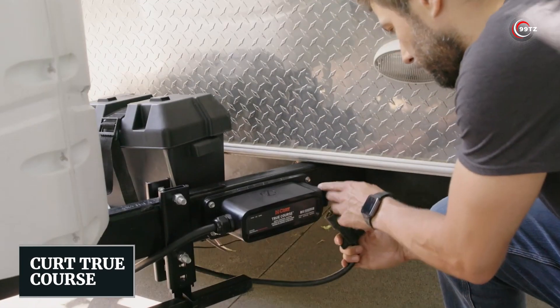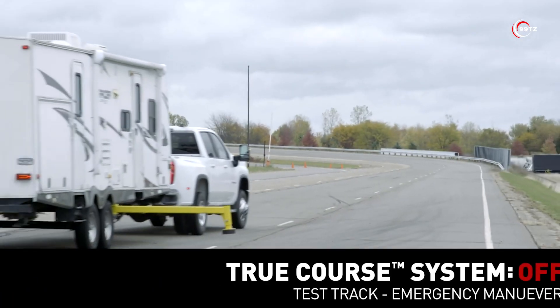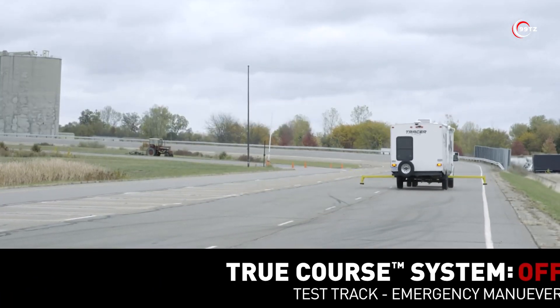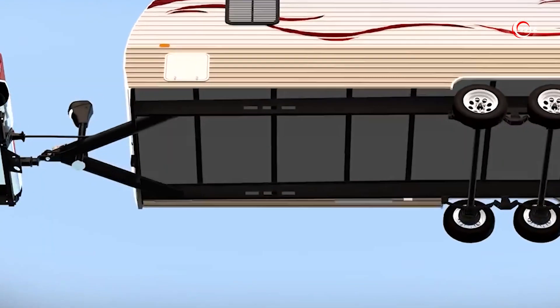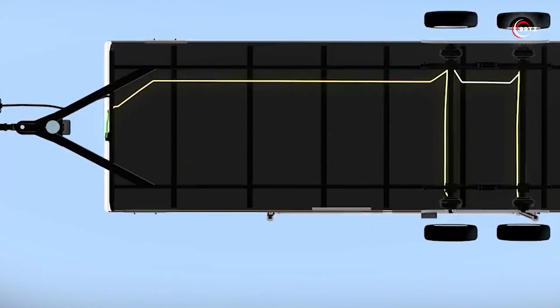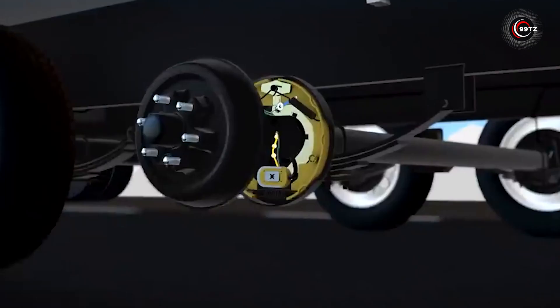Number 7: Kurt True Course. Kurt True Course is revolutionizing cargo transportation, making it safer and more convenient. Their advanced electronic sway control system operates independently, automatically selecting the optimal towing and braking mode. It shines in emergency scenarios such as sudden braking or evasive maneuvers to avoid collisions.